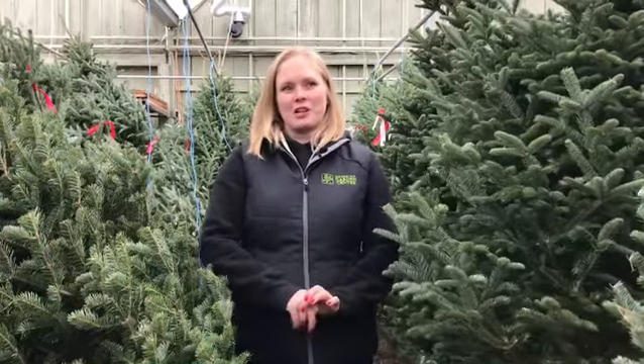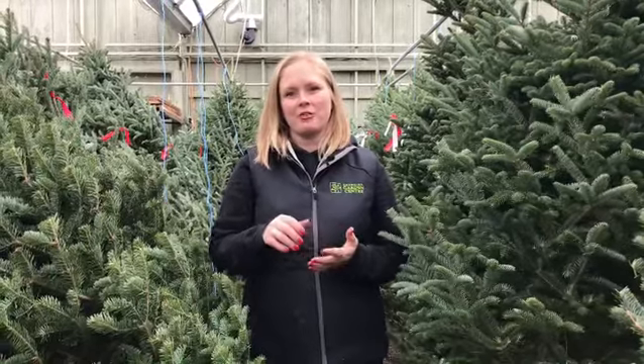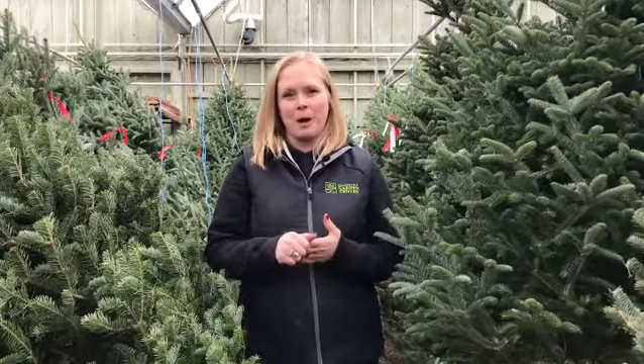Hi, I'm Shannon the Garden Girl from Georgina Garden Center. We have all our Christmas trees in stock. This year we have Fraser firs and balsam fir, the two most popular trees.